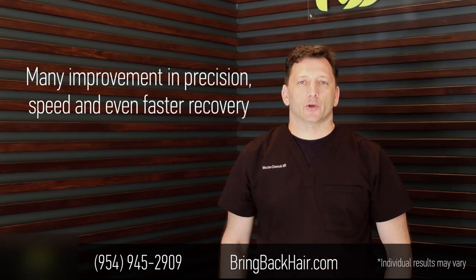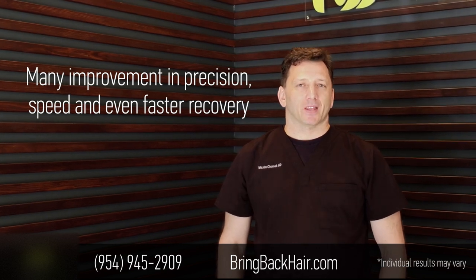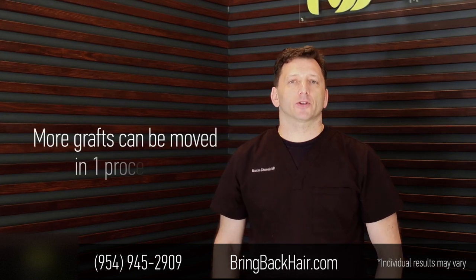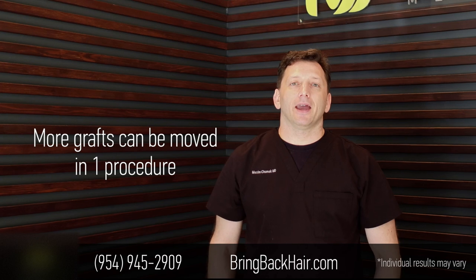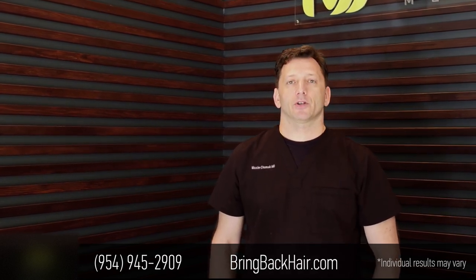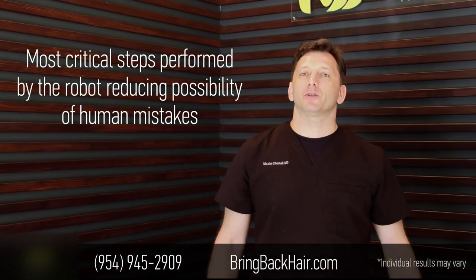It's a two-day procedure but we're getting 9X upgrades. It's not only a software upgrade — it's a hardware upgrade that makes the system more versatile, faster, with better precision and a lesser recovery time for patients. So let me walk you through our clinic and show you exactly what it's doing.